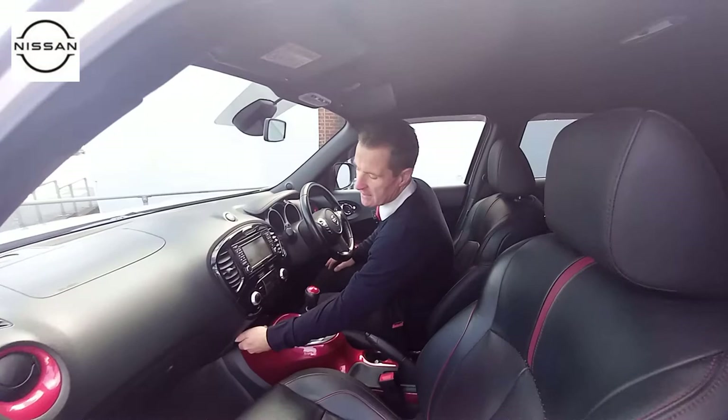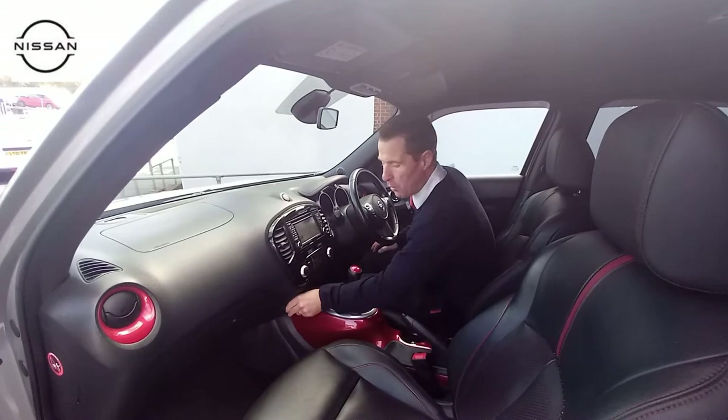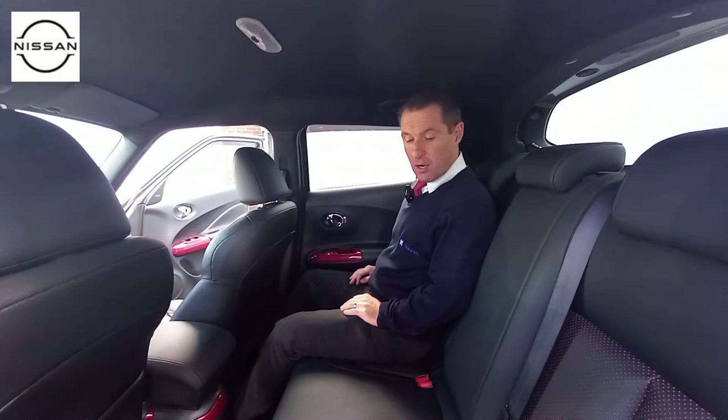It's got USB and auxiliary sockets and a 12 volt power out point there as well. And what we'll do is we'll move into the back of the vehicle and just show you the space and the features in the back.